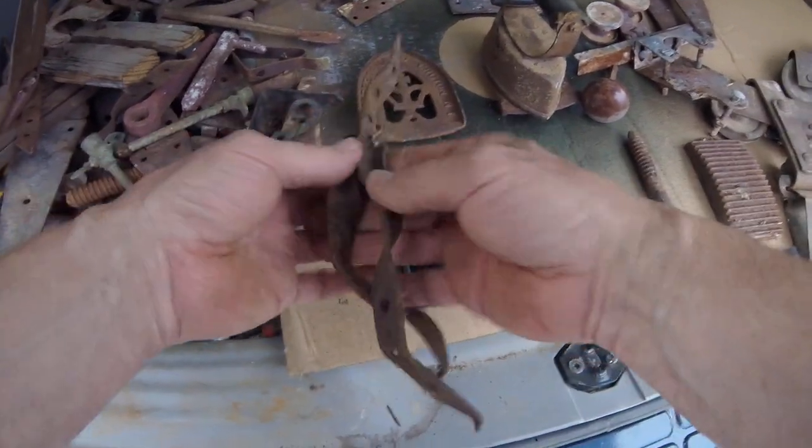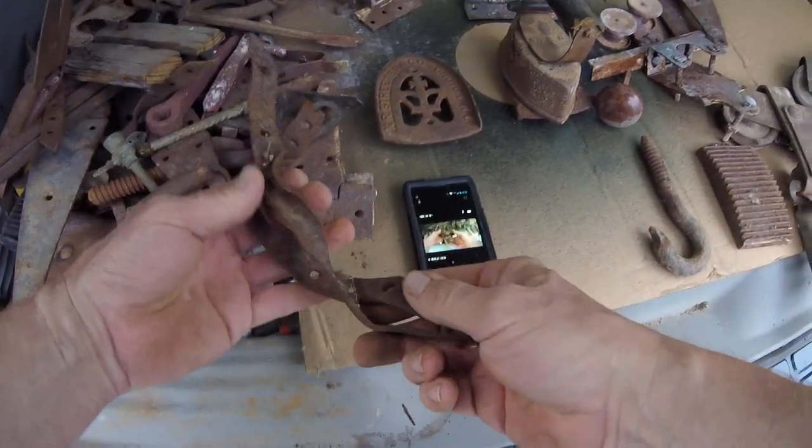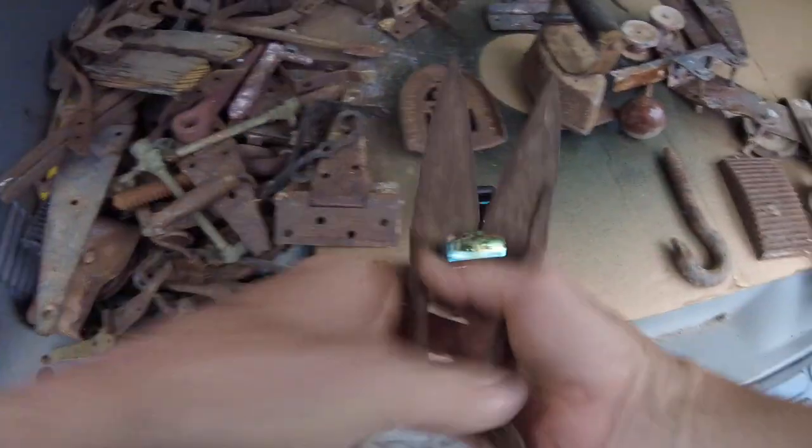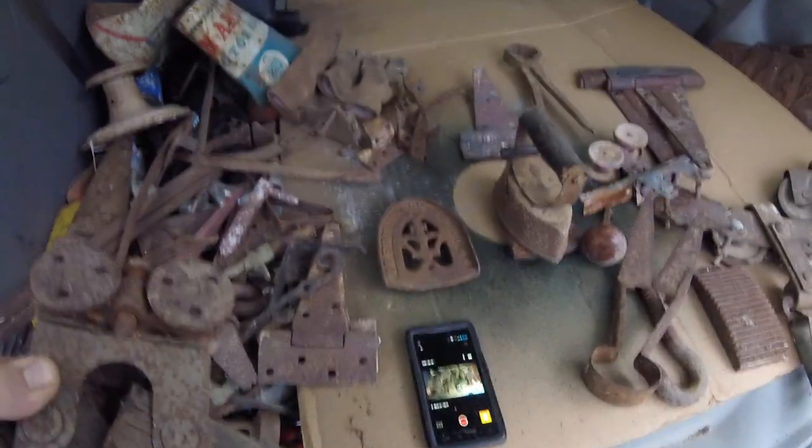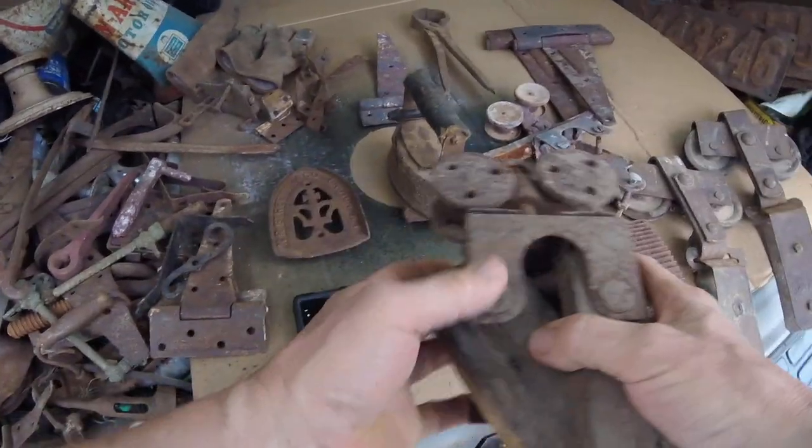There's another one - those are pretty cool. Got some nice hooks; these are to hold the hay trolleys in the top of the barn. Got a few of them. There's sheep shears too.